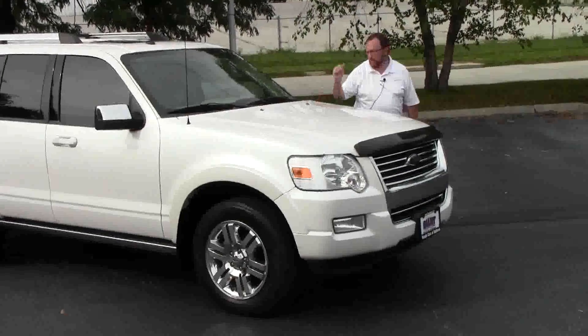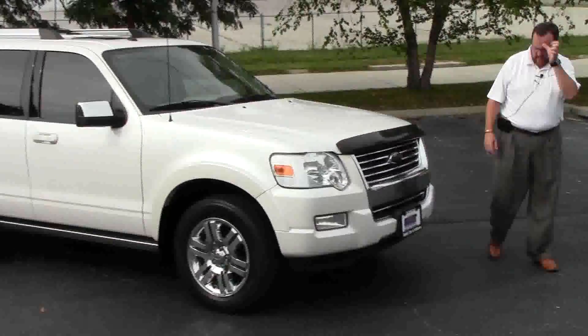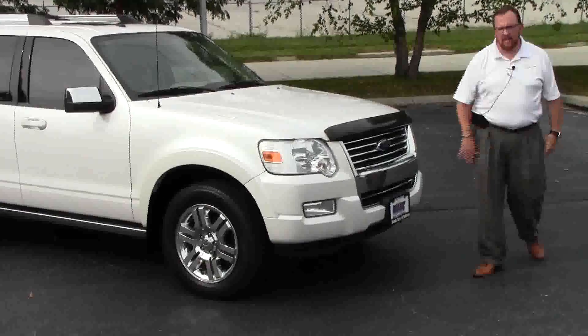Brian Kelly here for Honda Giant. I'm here to show you this 2010 Ford Explorer Limited Edition. Just came in on trade. It's a little over a hundred thousand miles.